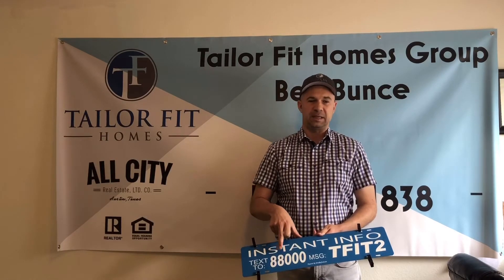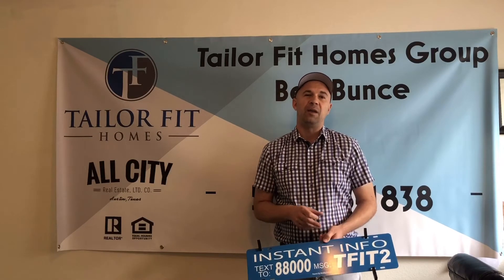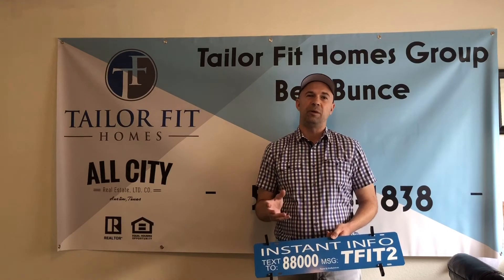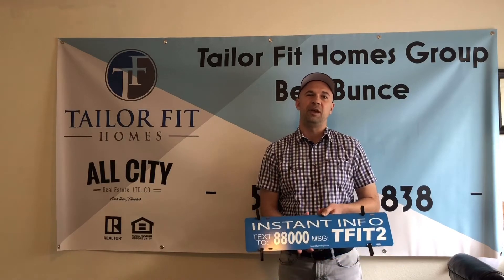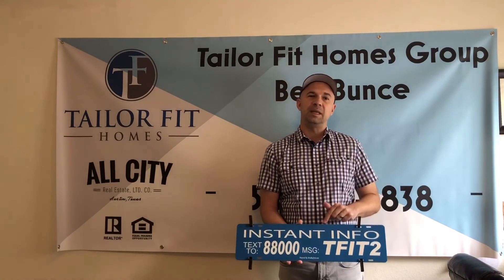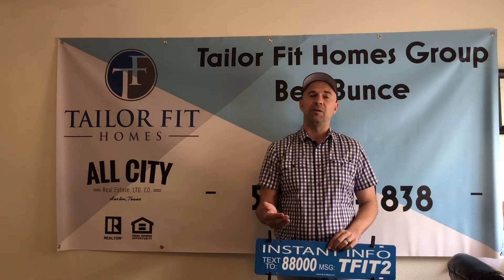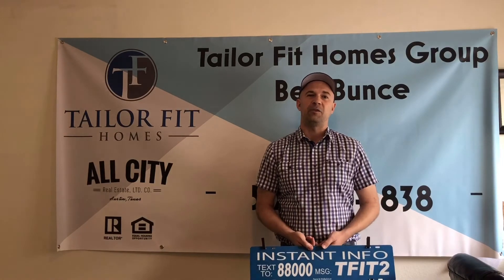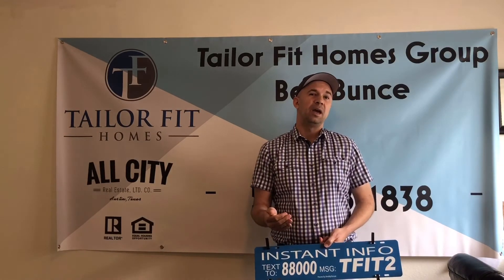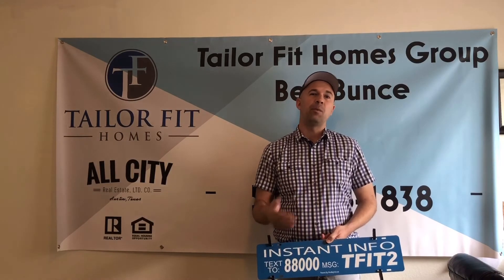It's especially beneficial for the seller. When it goes down there at the bottom, you'll see where it says 'Instant Info — Text 8800 to' — in this example it would be 'TFIT2.' So when a potential buyer or someone looking at this particular listing is in front of the property, they're going to text this immediately. It will go to my cell phone, and at that point I can reach out to the buyer prospect immediately.